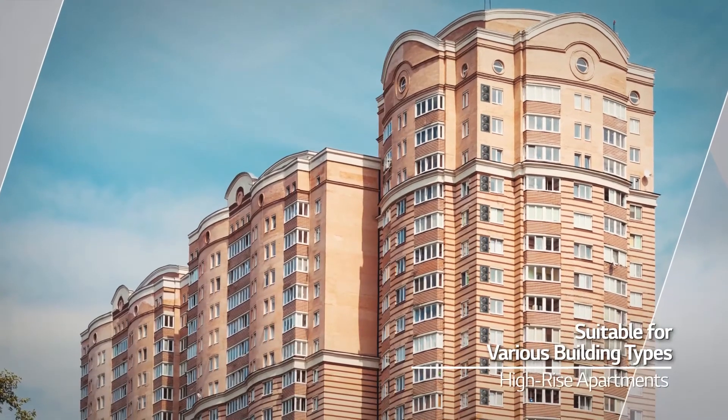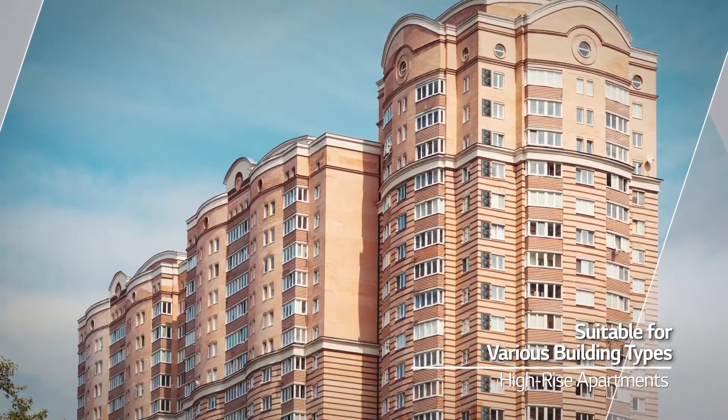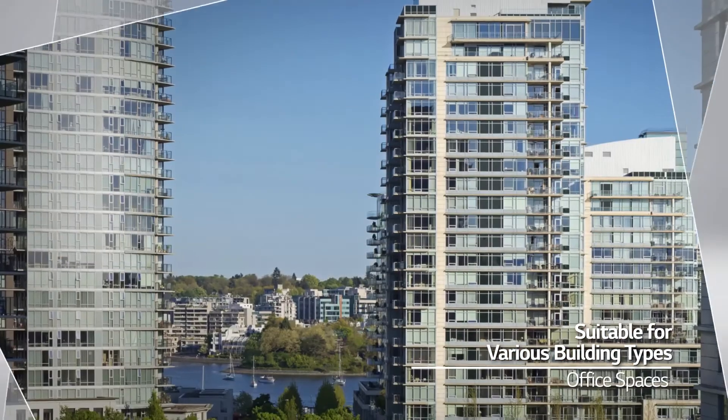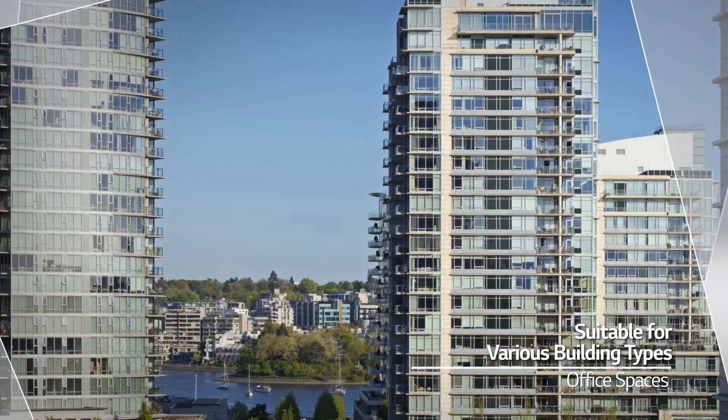The Multi VS can be installed in various types of high-rise buildings, including high-rise apartments, condominiums, and office spaces, allowing for maximized usability.